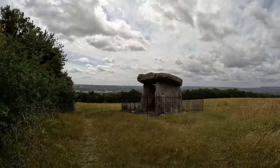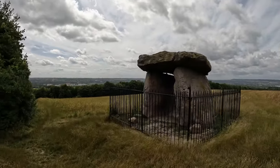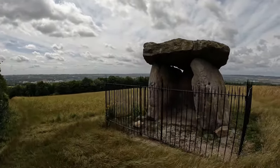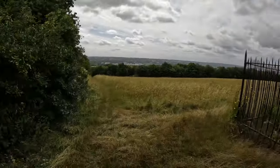This is Kit's Coty, which is part of the Medway Megaliths series of Neolithic stone monuments. Kit's Coty is perhaps the most famous of this particular group. And here it is — not a huge amount of ceremony made about it. I possibly approached from the wrong path; I was supposed to come through there.